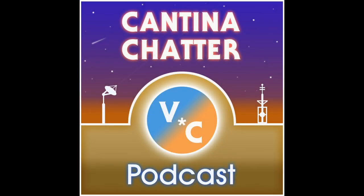Welcome to the Cantina Chatter Podcast. Turn up your nostalgia. Hey everyone, and welcome back. I'm Victoria, your host here on the Cantina Chatter Podcast, your resource for new and retro toys, pop culture, and randomness from the 80s and 90s.